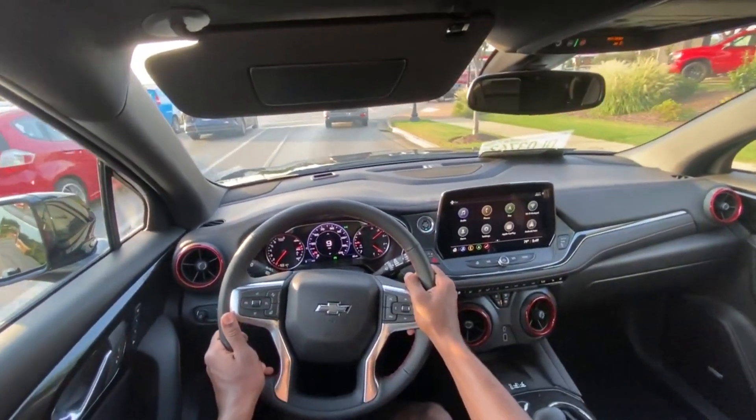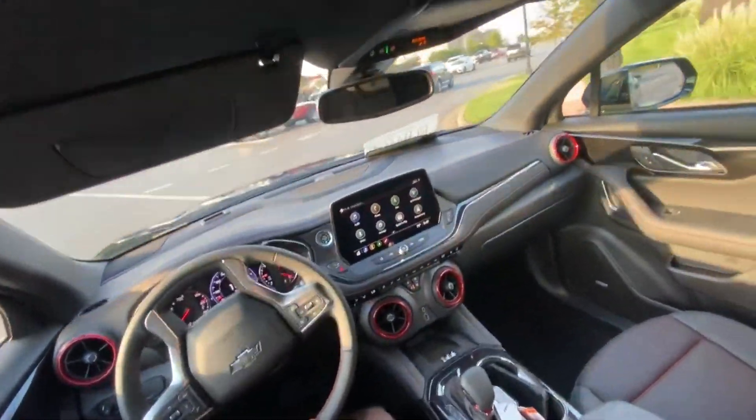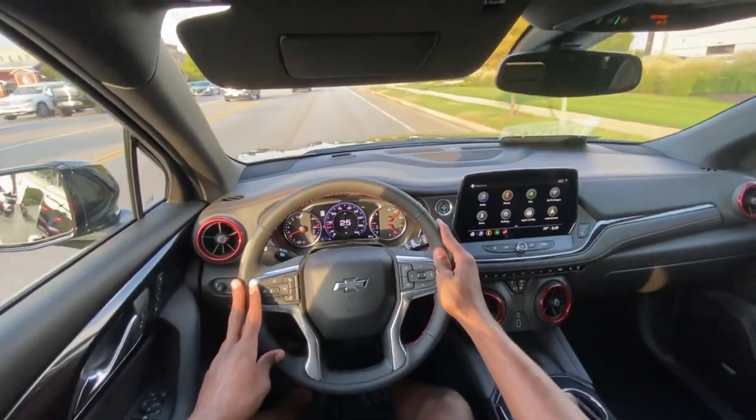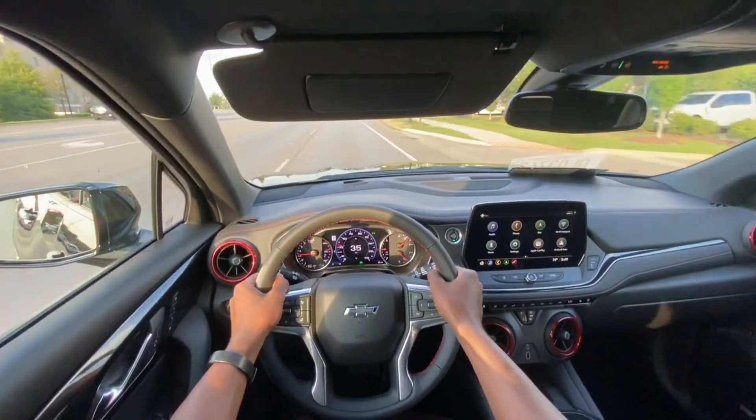I'd like to see a Blazer SS model — I might have said this before in previous reviews of different trim levels. I would love to see a turbocharged V6 or a V8 option in one of these. It would just be cool to see.